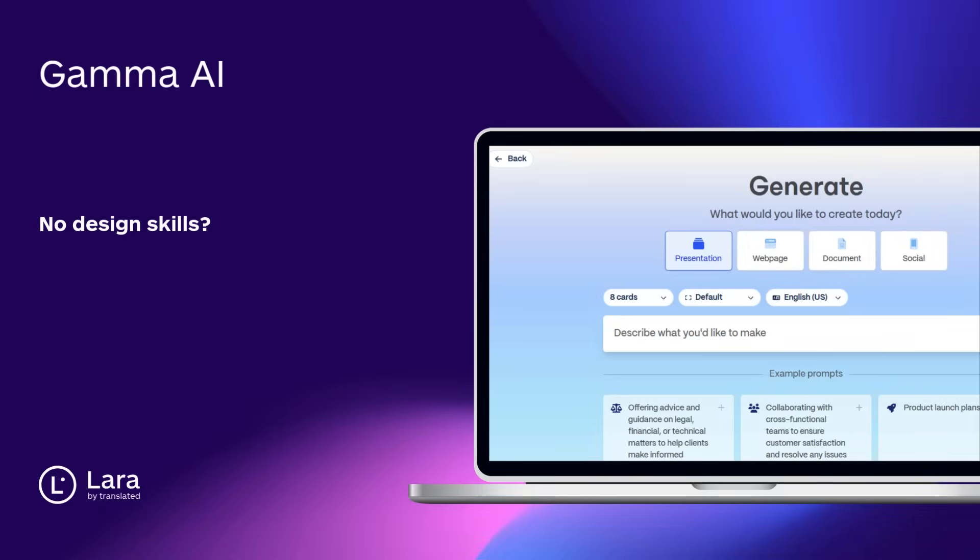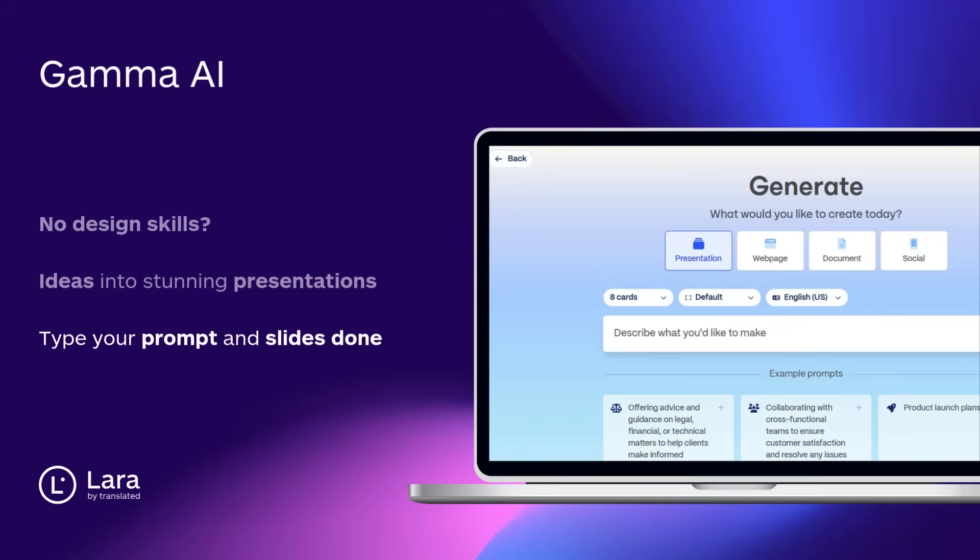Tool number seven: Gamma AI. No design skills? No problem. Gamma turns your ideas into stunning presentations — fast. Just type your prompt and boom, slides done. It's like Notion meets Canva, but built for AI.